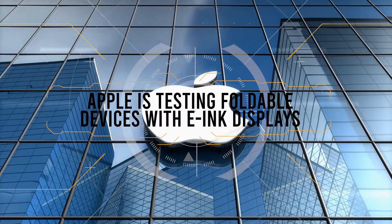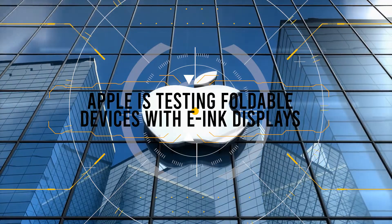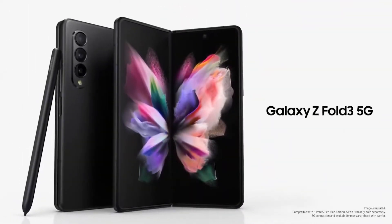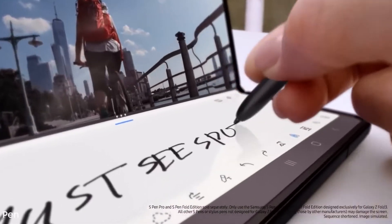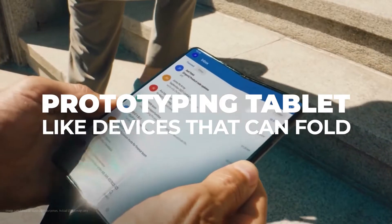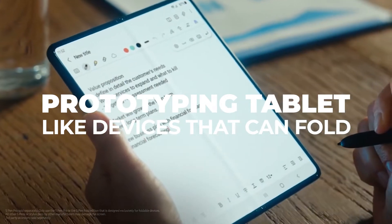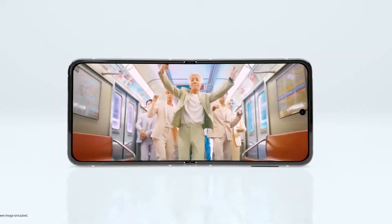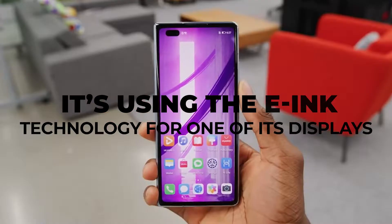In other news, Apple is testing foldable devices with e-ink displays. With every major smartphone manufacturer cashing in on the hype for foldable devices, it was only a matter of time until Apple also barged its way in. The Cupertino company is apparently prototyping tablet-like devices that can fold, much like Samsung's Fold series. However, a fascinating little detail about Apple's test device is that it's using e-ink technology for one of its displays.